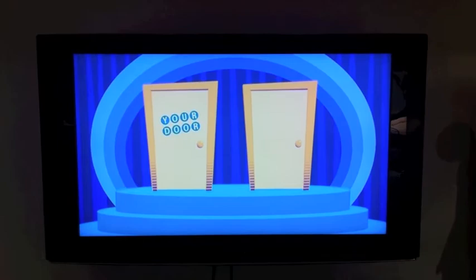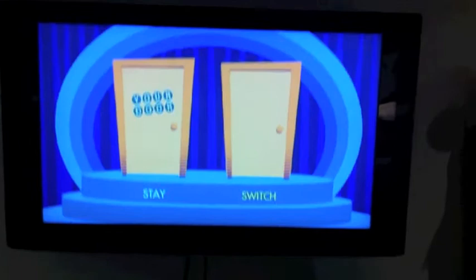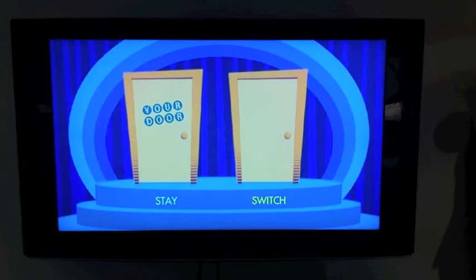Now that you know that you have better odds if you switch, let me ask again: will you stay or switch? You chose to switch — you are so smart. There are much better odds than staying.